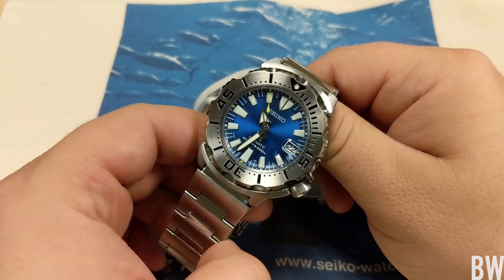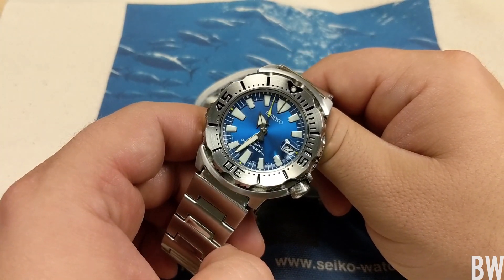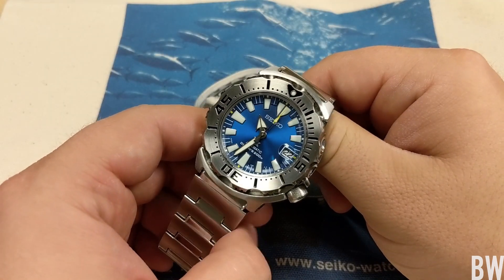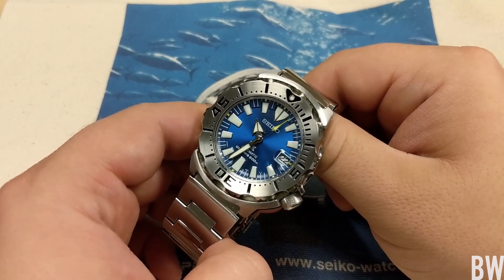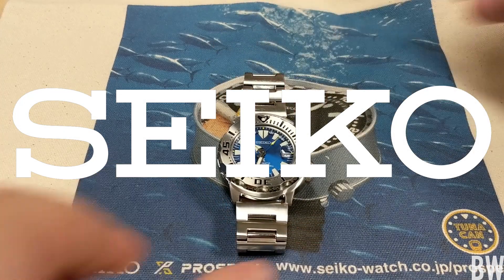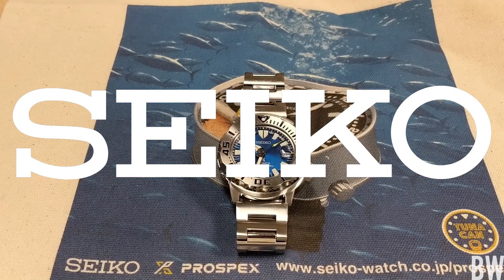Anyway guys, just a little rant and ramble today with a beautiful blue coral Monster in front of us. Big shout out to Robert of the Random Rob channel for lending this blue coral Monster — he really is the Monster king, so check out his channel if you haven't already. Let me know what you think in the comments. Thanks for taking the time to watch, and I'll see you guys in the next one. Cheers.